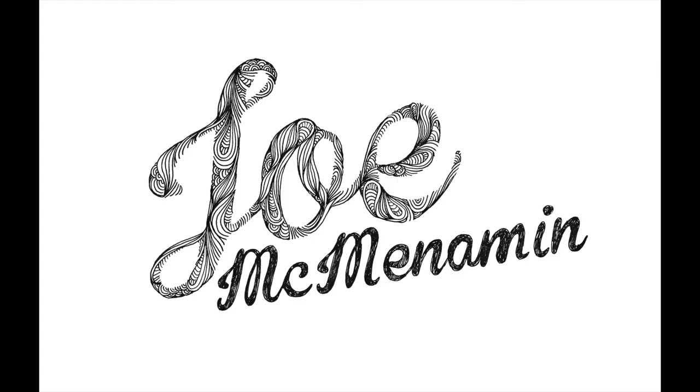Hi, my name is Joe McMenamin. I'm an artist based in Fielding, New Zealand. My business brand is Joe McMenamin Artist and it's very much based around myself as an artist and the art that I produce. I produce a number of different forms of art and each of those forms have different customers and different markets that they're trying to appeal to.